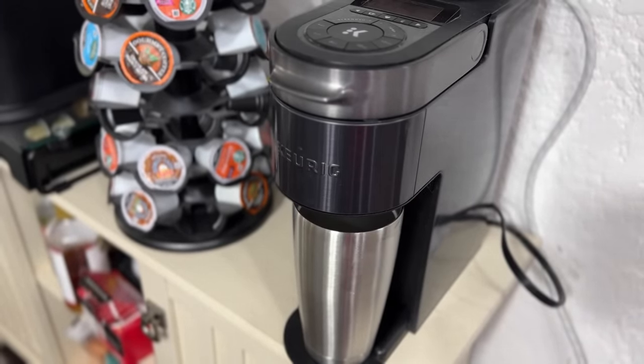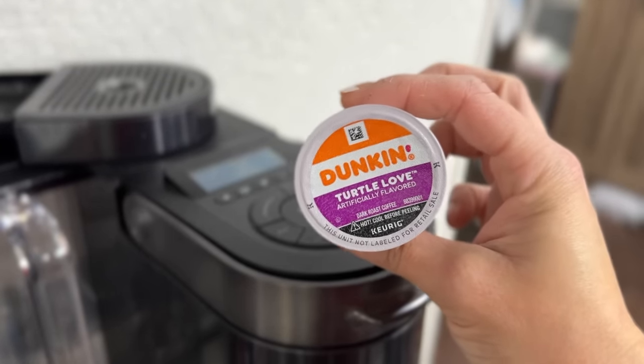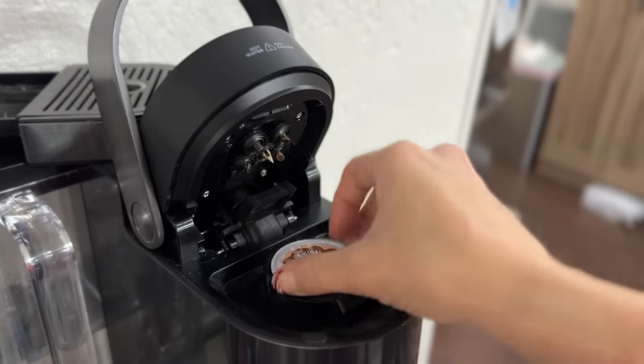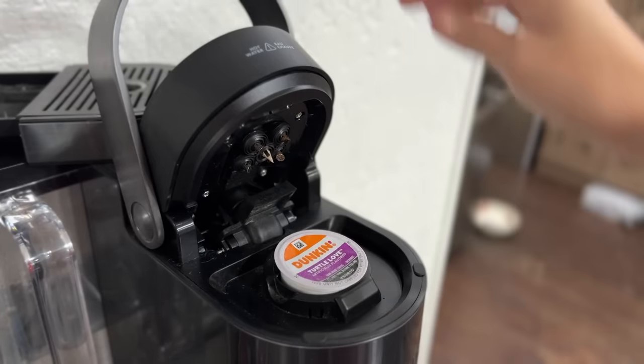This morning in the Keurig I have this Dunkin' Turtle Love pod that we're going to use. Pull out the old one and add in the new one.